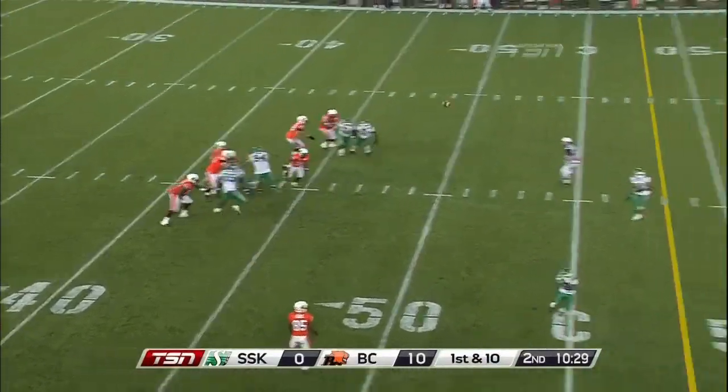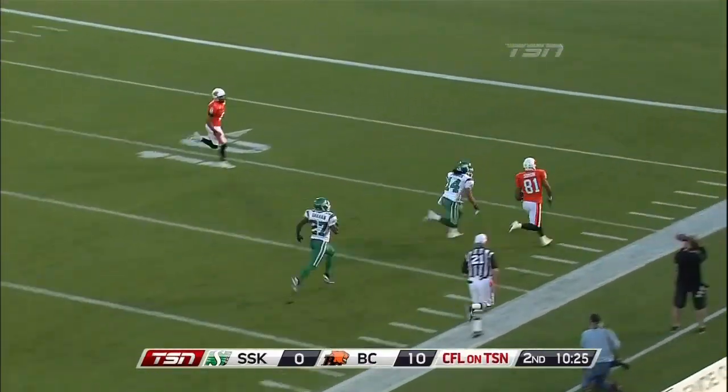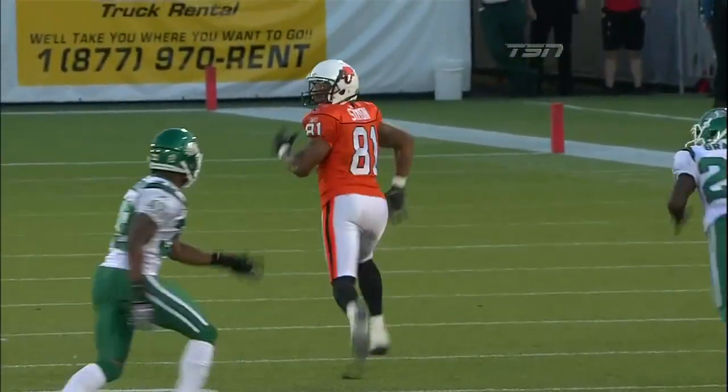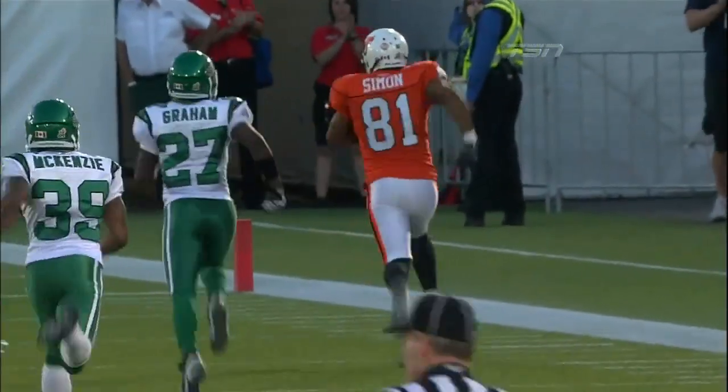Lulek with the pump fake, has Simon at the 30, at the 20 — Simon, one man to beat — Touchdown, BC! 62 yards for G. Roy Simon.